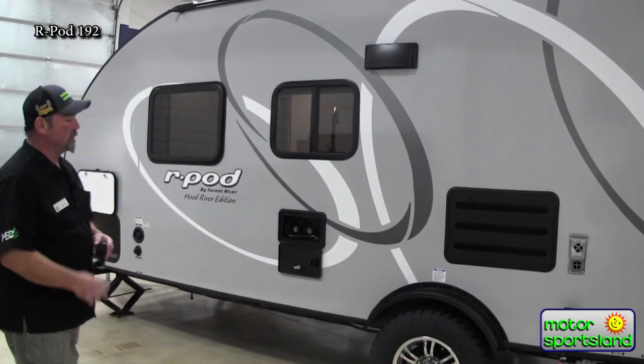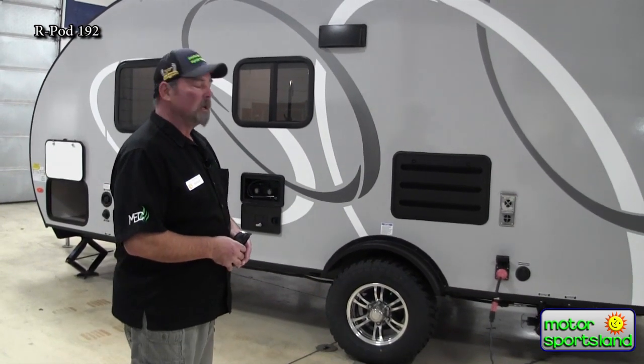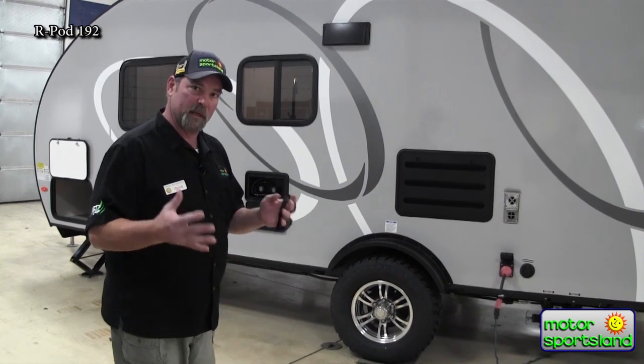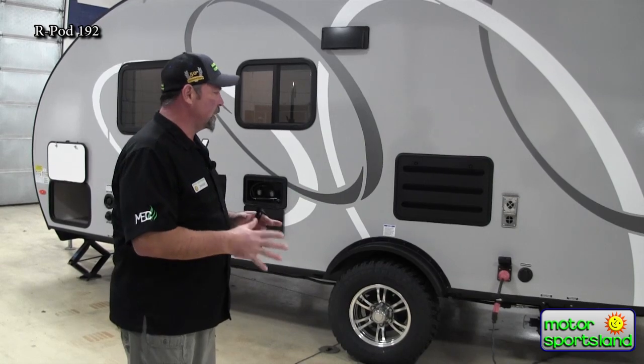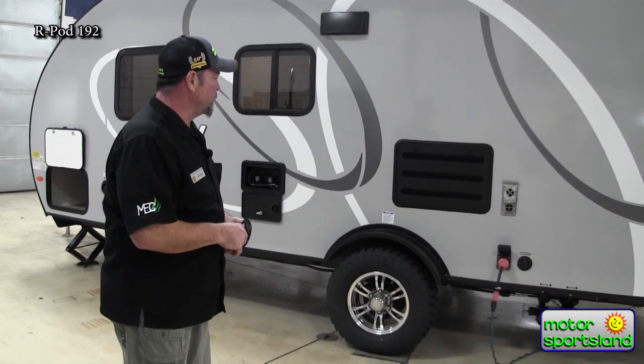Back to the tires on this side — what I didn't mention is this is a torsion suspension, not a leaf spring suspension. Look up torsion suspension to see how it's built, but it's an independent suspension system on each tire, which really helps with any kind of crawling over certain areas where you're camping.